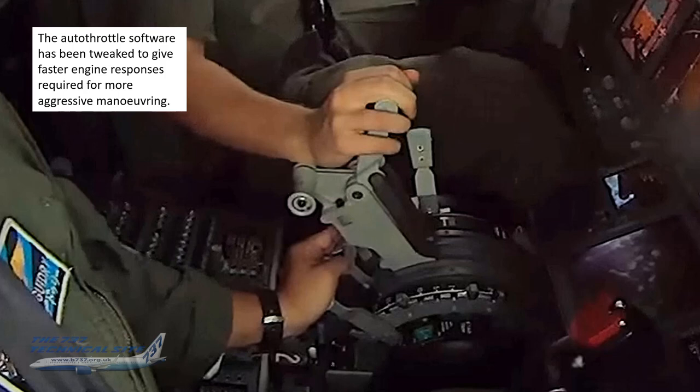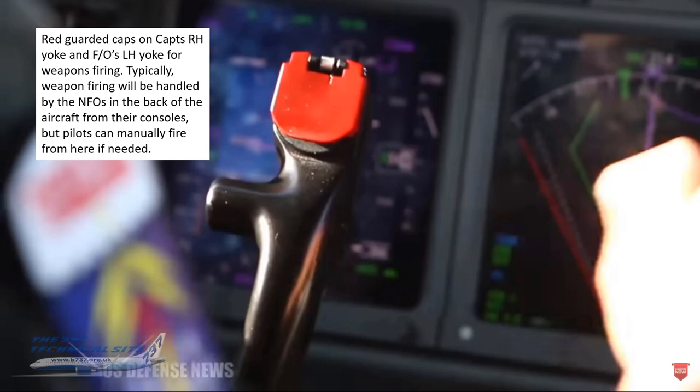The autothrottle software has been tweaked to give faster engine responses required for more aggressive maneuvering — remember you can go up to 45 degrees of bank with the low-level switch. There are also red guarded caps on the captain's right-hand yoke and the FO's left-hand yoke for weapons firing. Typically, weapons firing is handled by the NFOs in the back from their consoles, but pilots can manually fire from these switches if needed.